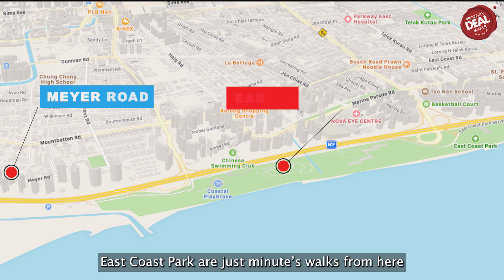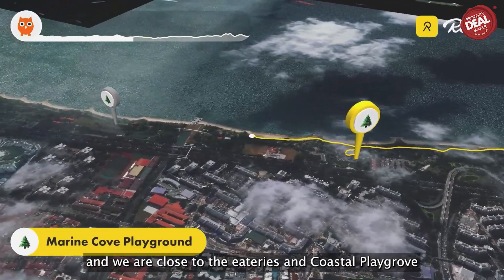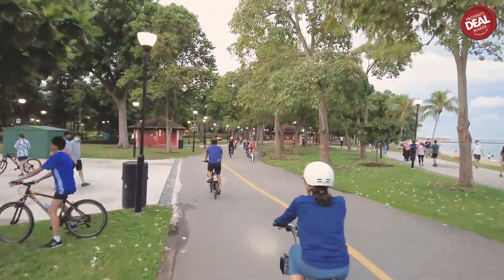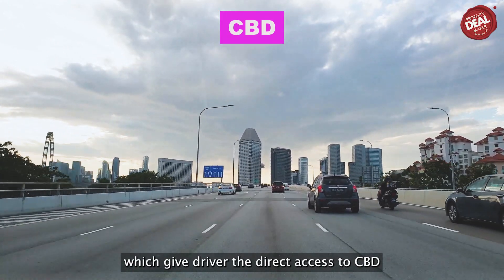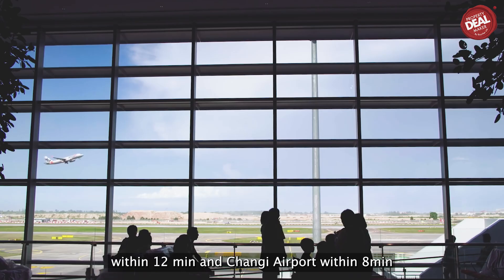East Coast Park is just minutes' walk away from here. We are also close to eateries and a coastal playground. You could run or cycle by the beach every day. The development is very close to the ECP, which gives drivers direct access to the CBD within a 12-minute drive and Changi Airport within 8 minutes.